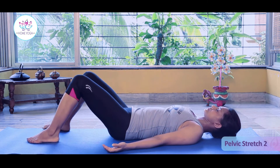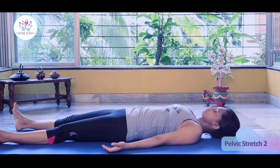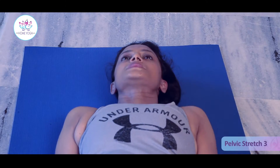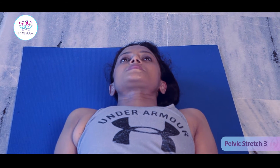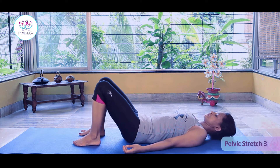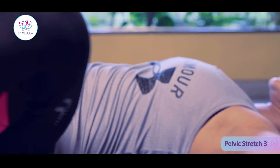Bring your knees to the middle and get your legs straight. Take a few deep breaths. Now slide your right leg out, bend your right knee, and try to touch your right knee to your right elbow.